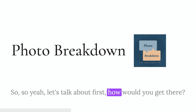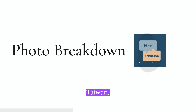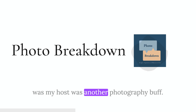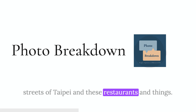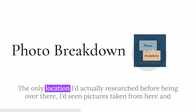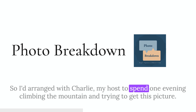Let's talk about how you got there. This was back in 2013 — I was working with a client in Taiwan and I managed to stay for two weeks. The guy showing me around was also a photography buff. We'd go to the client's office during the day, and then race out and he'd show me around the city, take pictures, explore the streets of Taipei and various restaurants. I'd actually researched this one location before going — I'd seen pictures taken from here and I absolutely love blue hour skylines. So I arranged with Charlie, my host, to spend one evening climbing the mountain and trying to get this picture.